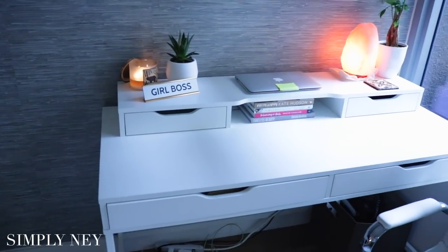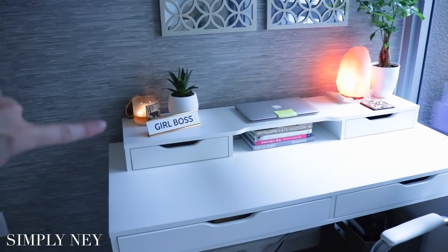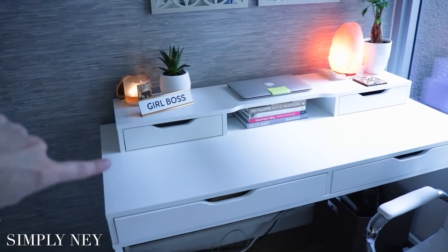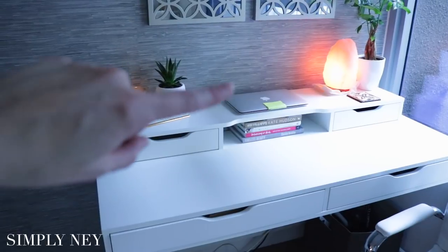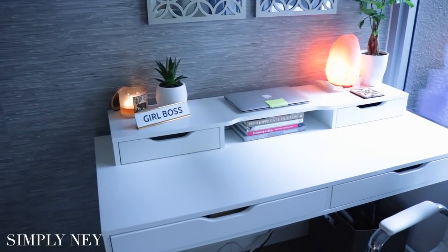The actual desk itself I got from Ikea. There's a little built-up piece that is separate from the actual desk that I also got from Ikea — I'll leave it linked down below if you guys want. I just think it's really nice to have the computer up on top so that you're not hunched over so much when you're on the computer.